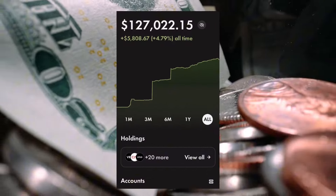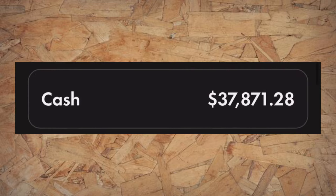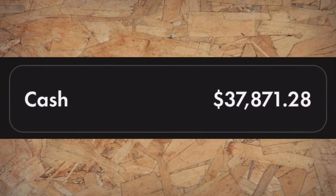My Wealthsimple Trade account is down to $127,022. I said down, but it's not all doom and gloom because I was ready for this. My cash account is down to $37,871 — that's down $3,000 from my last update. But more about that in a bit.